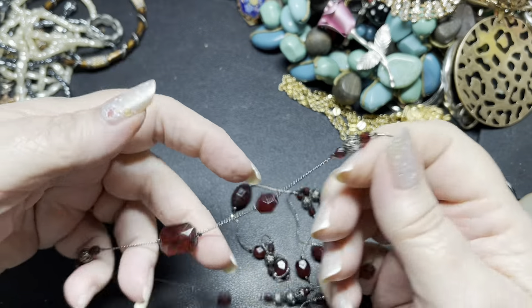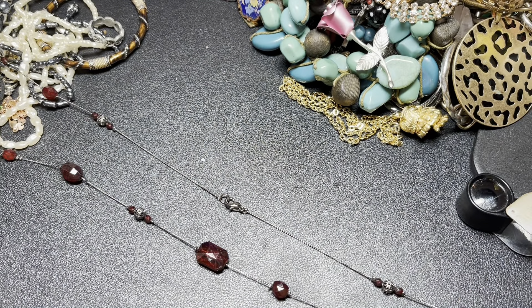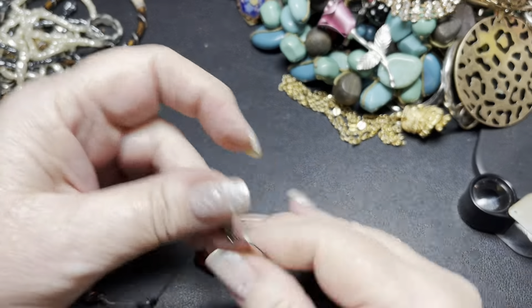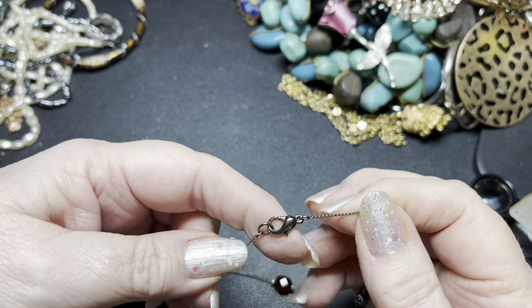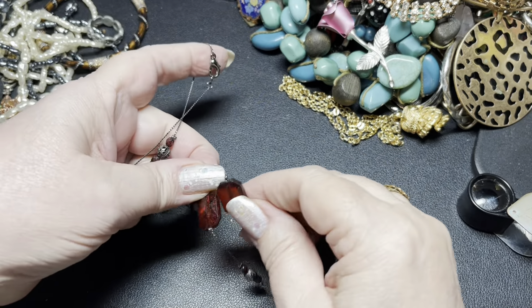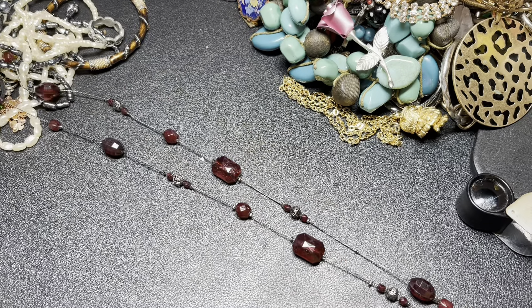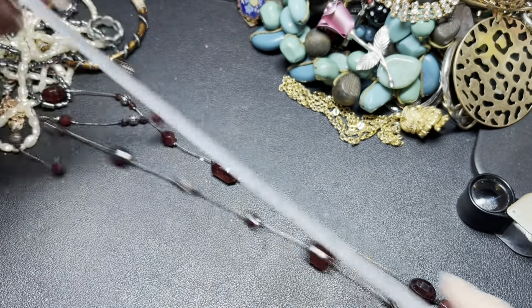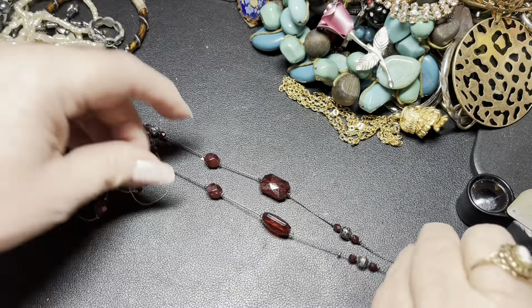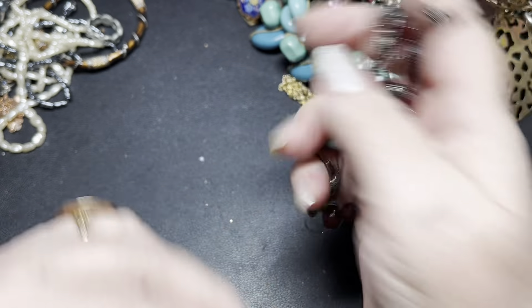Here we have an oxidized or gunmetal station necklace with acrylic beads. It is 42 inches. I'm going to say $5 on that one.